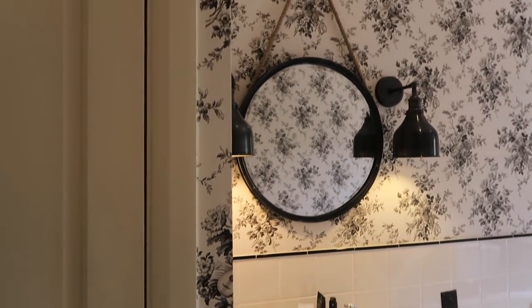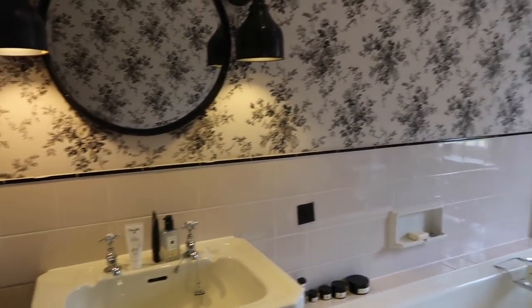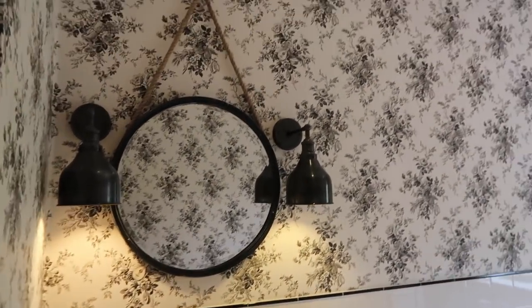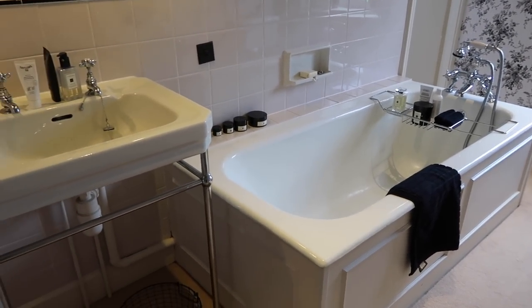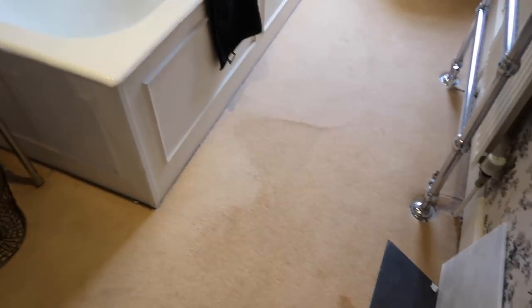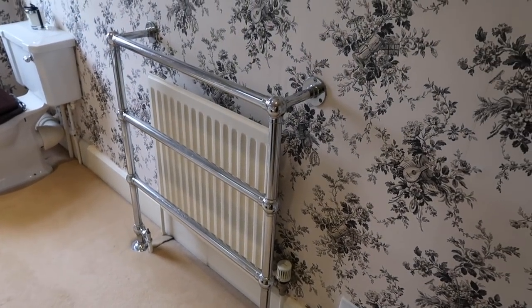So this is bathroom number two before we do anything to it. As you can see it's black and white — I do actually love this wallpaper and it matches the curtains next door, but sadly it's not in very good nick; there are lots of holes and marks in it. We tried to find the same one but couldn't. The layout's going to be changing a little bit and there's going to be a shower, which is exciting. And there's the very old stained carpet, the toilet, and a funny towel rail radiator situation.